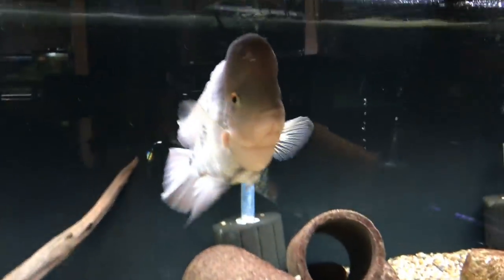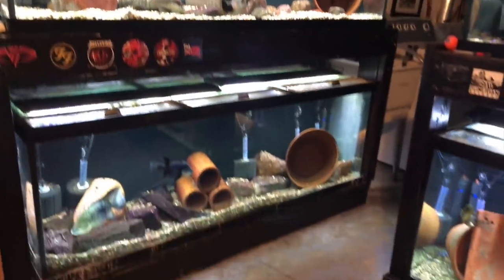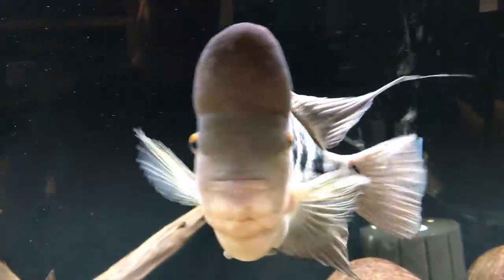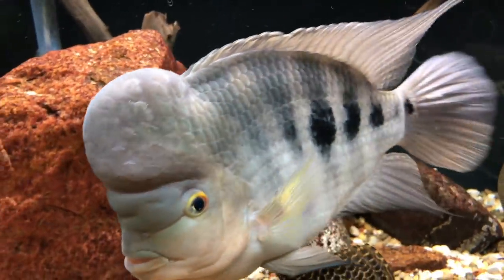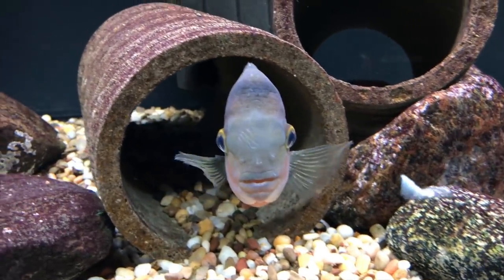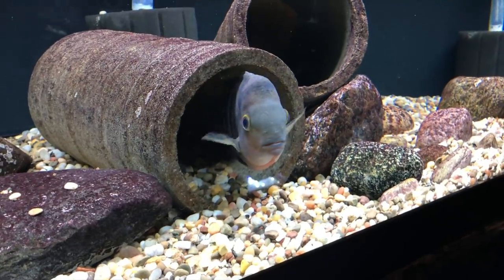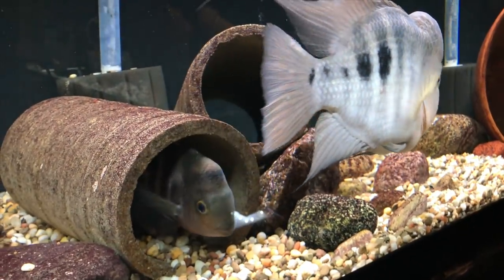We're going to start off with the Redislatus pair right here. They're housed in a 180-gallon tank on a dual stack rack that I built, with another 180-gallon tank below. This is the male with a big nuchal hump — this is an Amphilophus species, Amphilophus redislatus. As you can see, he's quite the beast. She's quite a bit smaller, gets picked on a lot by him, but she holds her own. This pair, for whatever reason, only spawns a couple of times a year, and a lot of times they'll eat the fry right away.